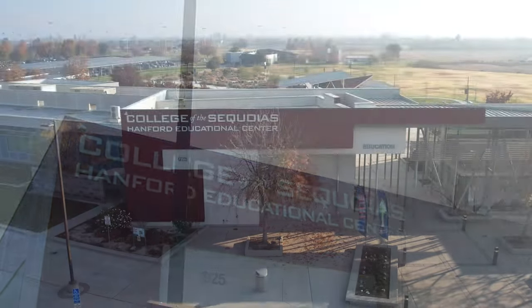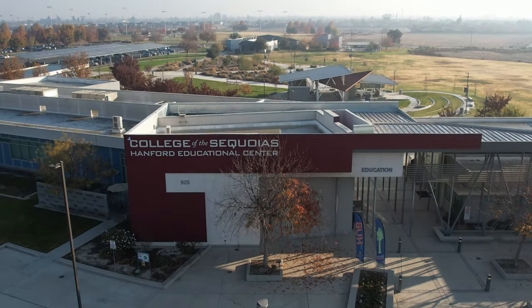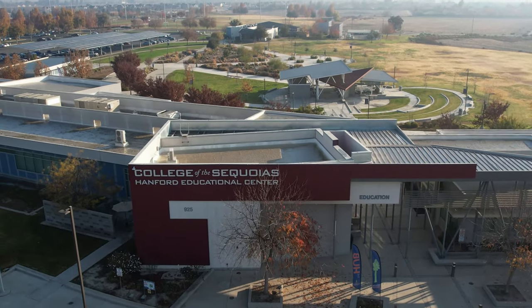A lot of it is farmland. The third campus is the Hanford Educational Center, located in Hanford, California, about 20 miles to the west of Visalia.